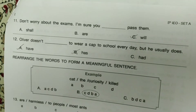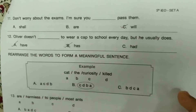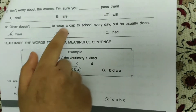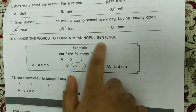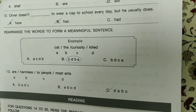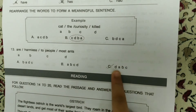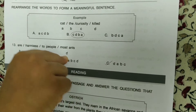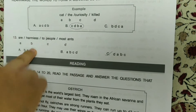'Don't worry about the exams — I'm sure you will pass them.' Because the exams still have to come. 'Oliver doesn't have to wear a cap to school every day, but he usually does.' Rearrange the words to form a meaningful sentence: 'Are harmless to people most ants.' — D, A, B, C makes the meaningful sentence: 'Most ants are harmless to people.'